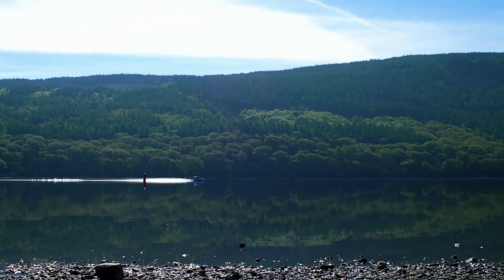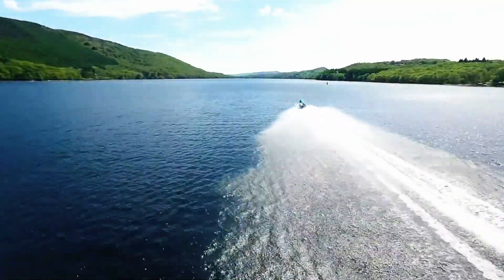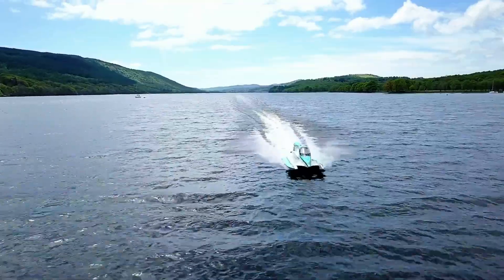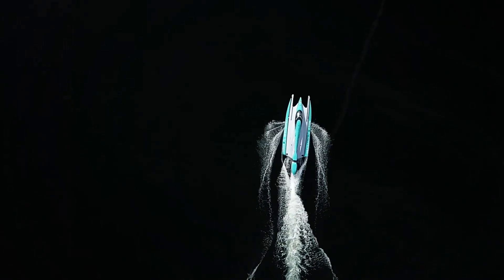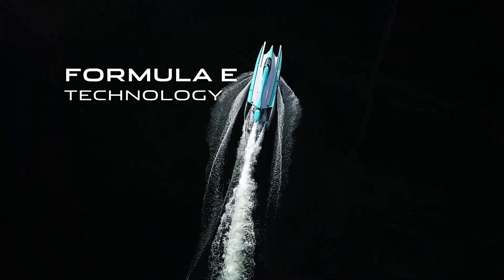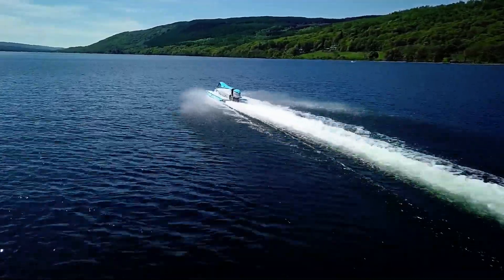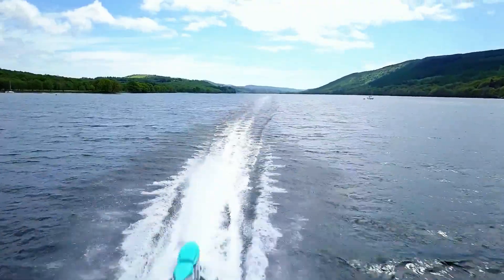Its innovative design highlights the potential of electric motors in marine racing, pushing the boundaries of eco-friendly technology while proving that electric boats can rival and even surpass traditional fuel-powered counterparts. This accomplishment marks a significant milestone in the maritime industry, showcasing the future of high-performance electric watercraft. The Jaguar Vector stands as a beacon for the ongoing transition towards sustainable marine racing, blending speed, power, and environmental responsibility.